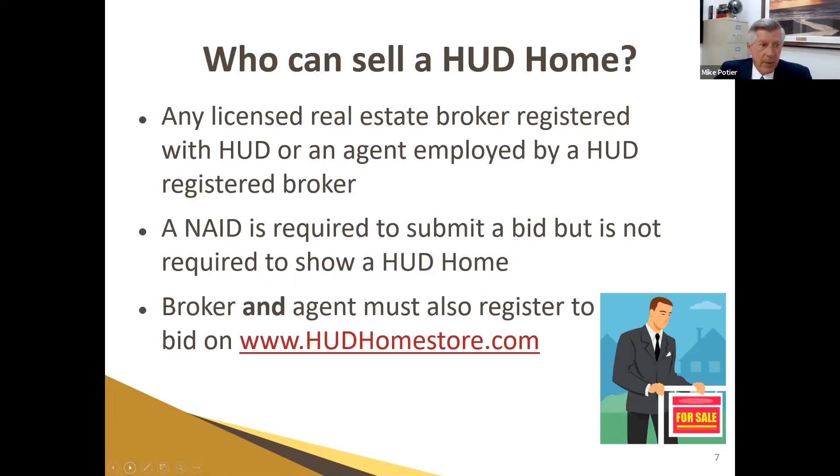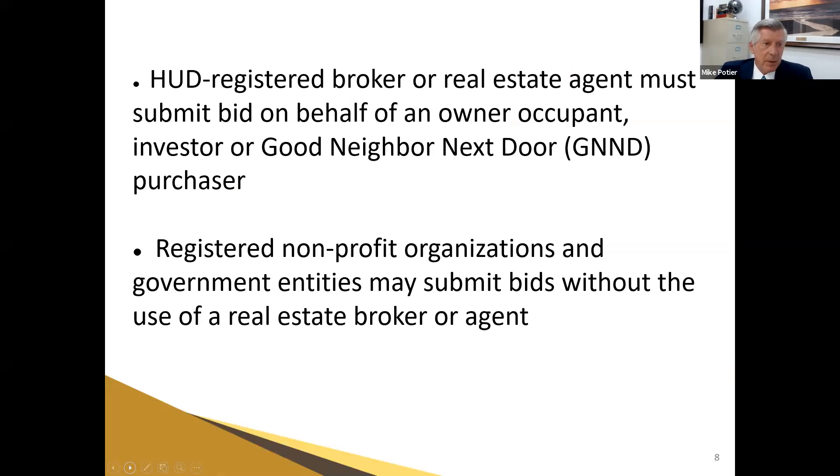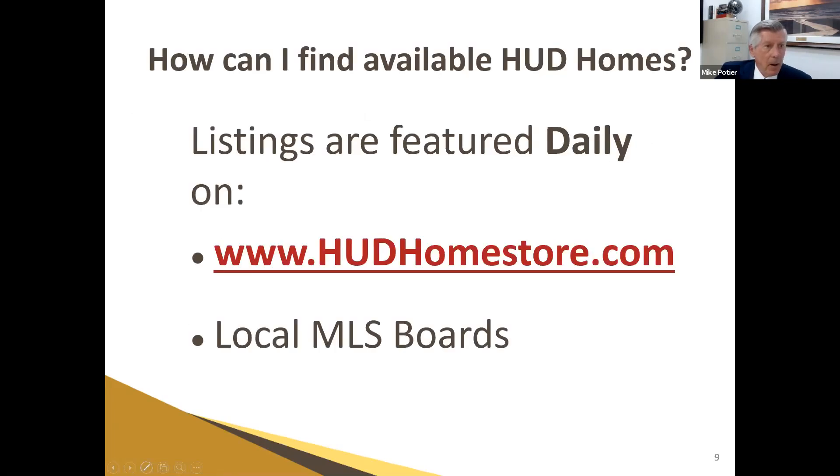Who can sell a HUD home? Anybody who's licensed can show the property. You will need a NAID — register your NAID and register yourself under your broker's NAID. David will show you how to do that in his portion of the presentation. The HUD-registered broker or agent must submit a bid on behalf of the owner-occupant, investor, or Good Neighbor Next Door purchaser. Nonprofits and government entities are able to submit bids without using a real estate broker or agent. All homes are available at hudhomestore.com and are also listed in local MLS boards.